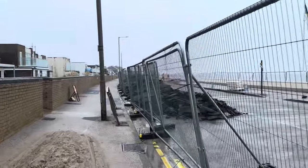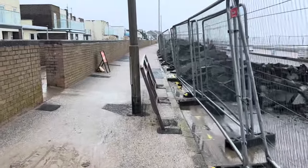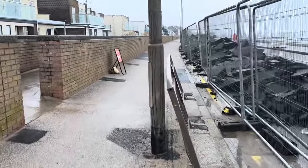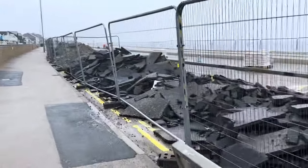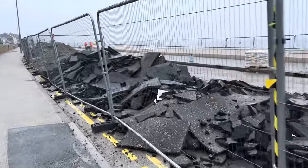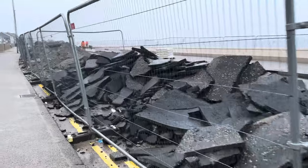...eventually they'll get the road open again. Goodness me, that barrier's had a wallop, hasn't it — either that or it's been out for a night on the tiles and it's still a bit drunk! This is the tarmac that they cut out of the footpath to drop the wall in.